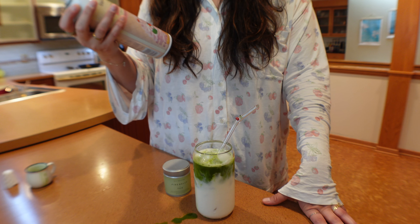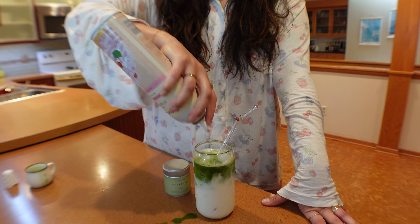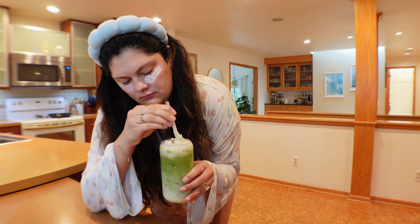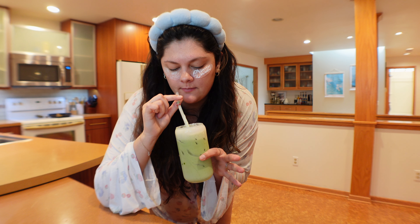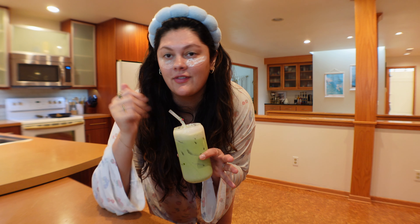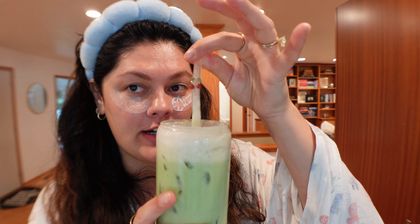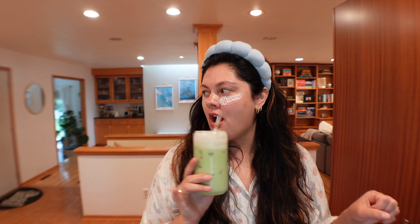Now that the matcha is ready, we pour it in and add a little strawberry whipped cream on top. That is so good! I love these little cherry straws too. This is probably one of the best homemade matchas I've ever made. Anyways, let's go finish the skincare.